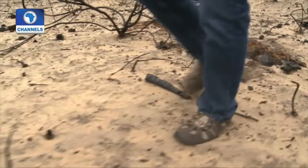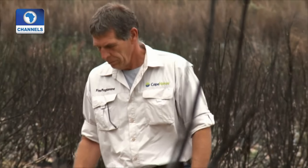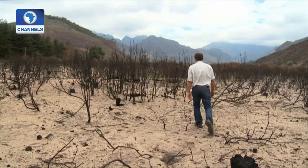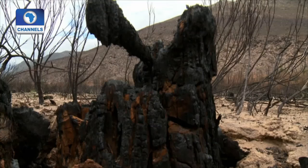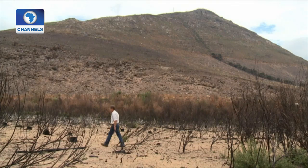Not far away, Vicky's colleague Tony Marshall surveys the consequences of one of the bushfires that plague this region. This fire destroyed the vegetation on half the mountain. There are basically three reasons for the increase in the number of fires: burgeoning populations with a lot more people close to the vegetation; a lot more alien vegetation around, which is making high fuel loads; and of course the climate seems to be getting hotter and drier, which results in more fires.